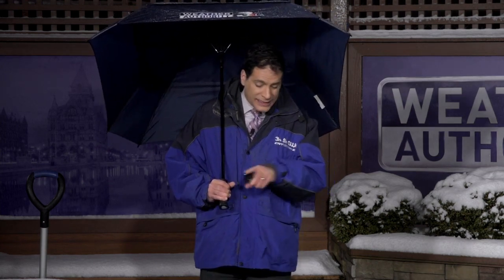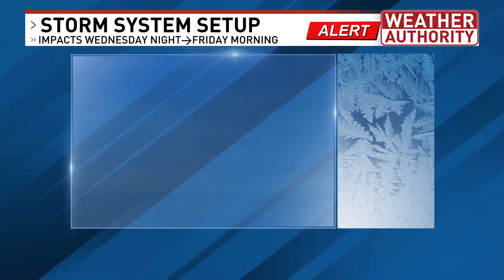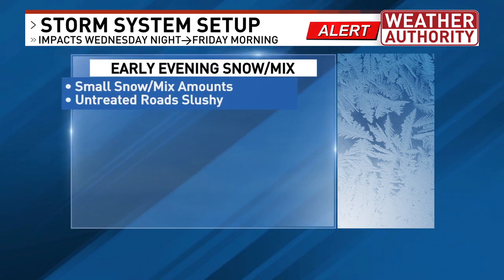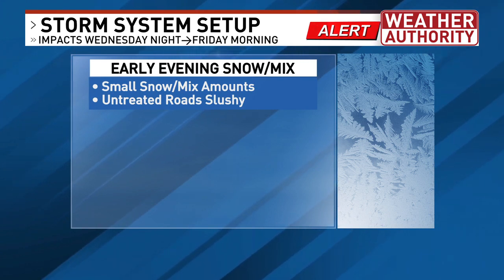I've got the umbrella out because we've got sleet, also known as ice pellets — little white ice chunks falling from the sky and hitting the ground where temperatures are still right around or just below freezing. So that's going to make things slushy and sloppy. If you're driving home from work or you've got to pick up dinner, pick up the kids, whatever it may be, just realize it's slushy on untreated roads, sidewalks, parking lots, driveways.